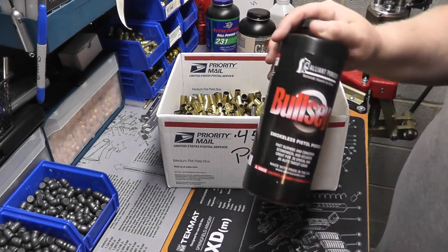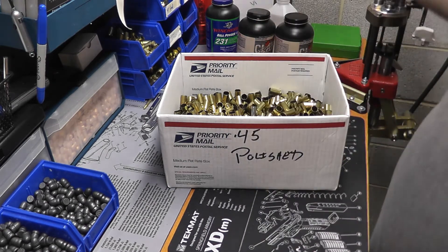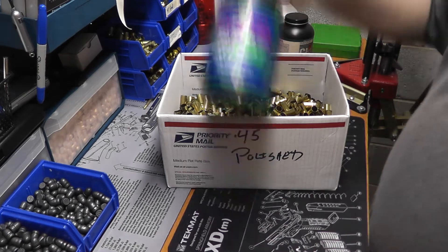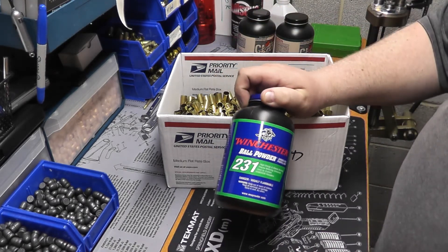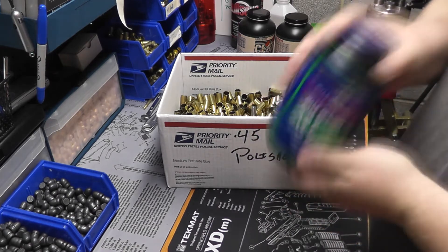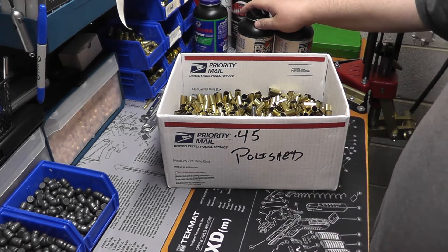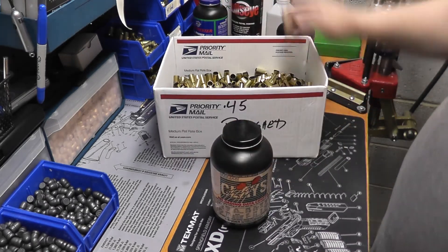Now let's talk about powder. As you guys know, I was using Bullseye — I've been unable to find Bullseye powder anywhere, and I've got maybe half a pound left. I had Winchester 231 that I originally started using; I use that for my 38 Special loads, and if I have to, I can always load 45 with it. I still have about a pound in there.